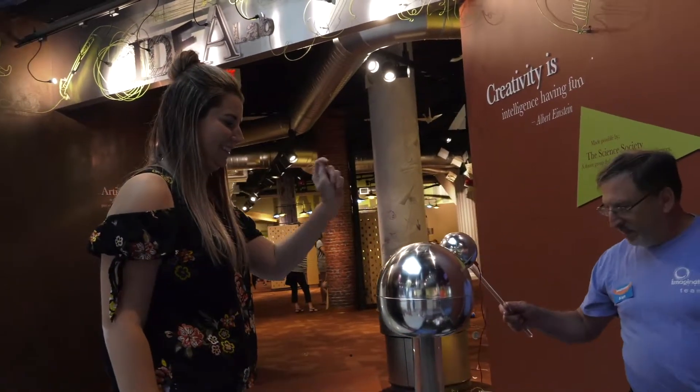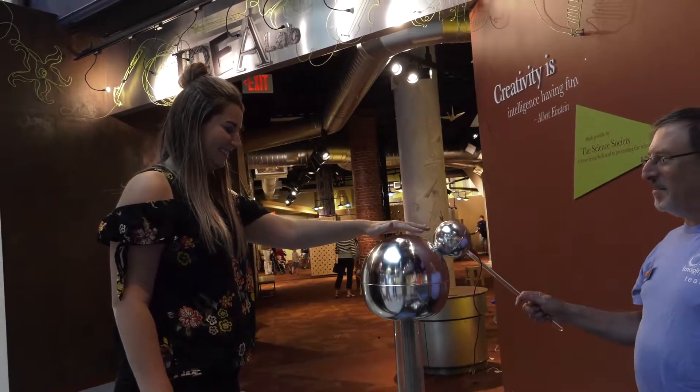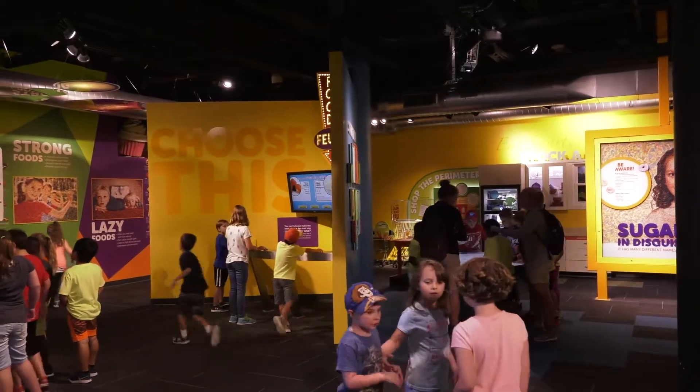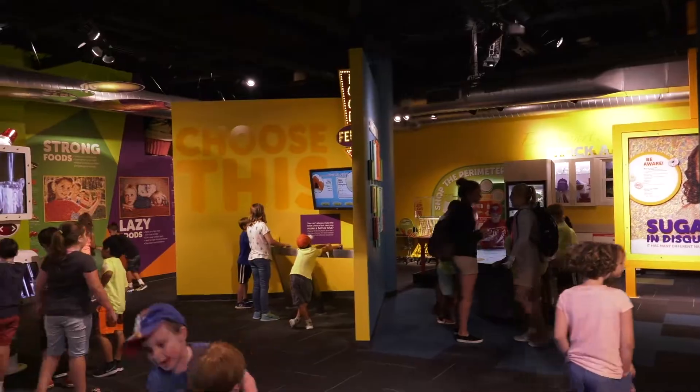I'm here with Marketing Coordinator Russ Axon. Russ, tell us a little bit about what's new, what's going on down here. Well, at Imagination Station, whether you were here a long time ago or recently, we always got new stuff going on. We have our Idealab, a pretty new addition where you can do lots of different experiments and more hands-on stuff. We have our Eat It Up that focuses on nutrition, health, and activity. And we also have Body Worlds RX, our new temporary exhibition — it's here through Labor Day, so last few weeks to come out and check it out.